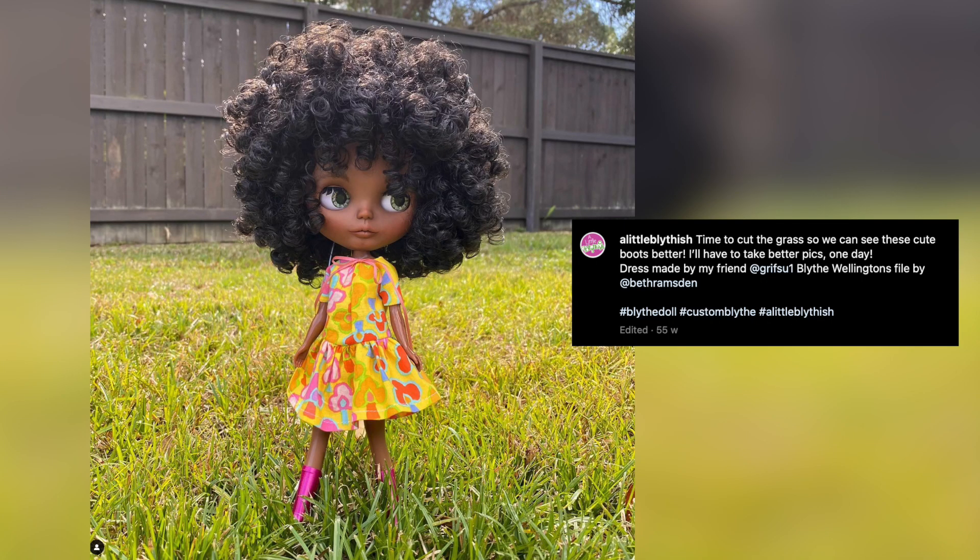A Little Blythish shared this cute shot of her Blythe wearing a pink pair of the free welly boots that my husband 3D modelled. Jen also has an Etsy shop by the same name, selling adorable clothes hangers and eyechips. Thanks for sharing, Jen.